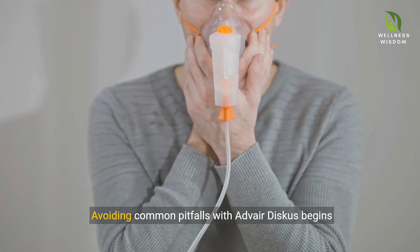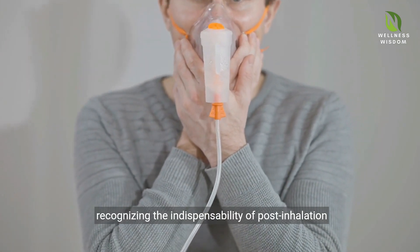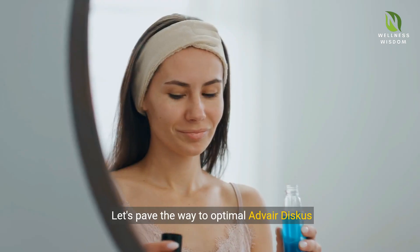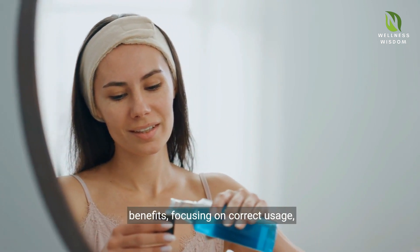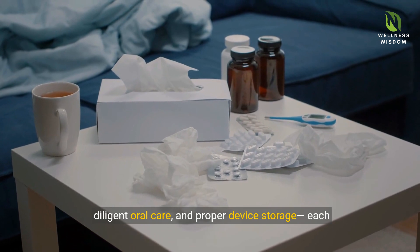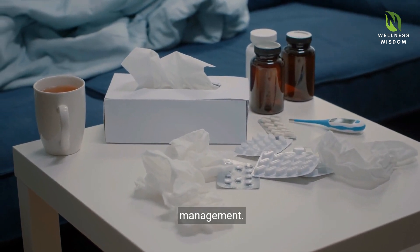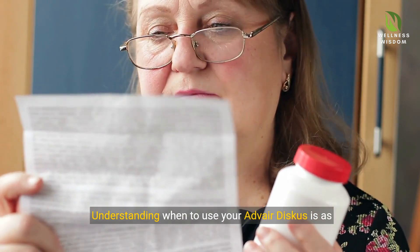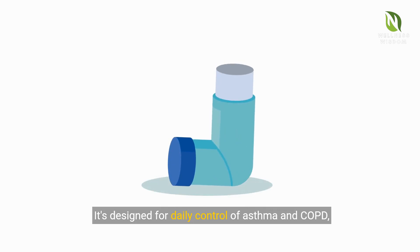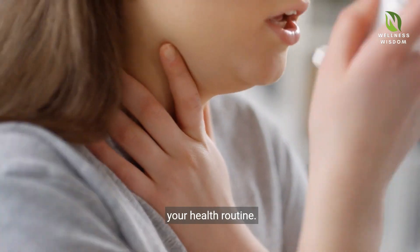Avoiding common pitfalls with Adverdiscus begins with mastering the inhalation technique and recognizing the indispensability of post-inhalation oral hygiene. Let's pave the way to optimal Adverdiscus benefits, focusing on correct usage, diligent oral care, and proper device storage — each element a pivotal part of successful respiratory management. Understanding when to use your Adverdiscus is as crucial as knowing how: it's designed for daily control of asthma and COPD, not for emergency relief.